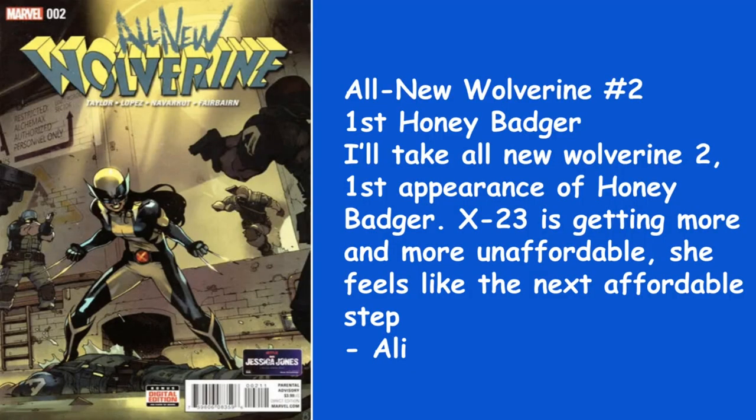One of my favorite books right now — this is Ali's pick, and it's All-New Wolverine number two, the first Honey Badger. I'll take All-New Wolverine number two, first appearance of Honey Badger. X-23 is getting more and more unaffordable, and she feels like the next affordable step. Honey Badger is the clone of Laura — X-23 — but her personality is unique. Honey Badger is a ferocious animal, and Gabby is a pleasure to read. Just a fun, young character. A duet with these two females in a movie, I would love it, even if it was a Disney Plus series.